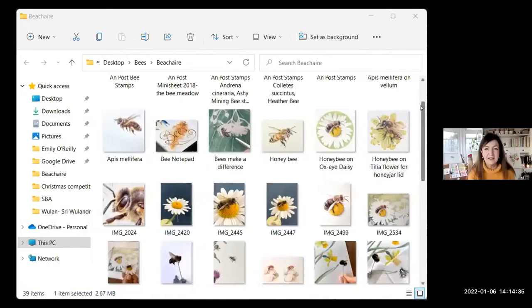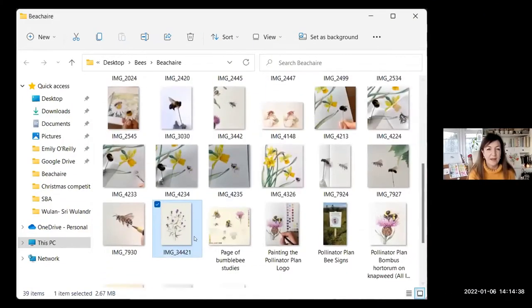They said, 'We have no money,' and I said, 'It doesn't matter,' even though I was broke. I tend to throw myself into things, so I started really researching bees and produced the Irish Pollinator Plan logo. I actually have a photograph of that if you want me to share the screen — I started off doing a little page of bee studies.